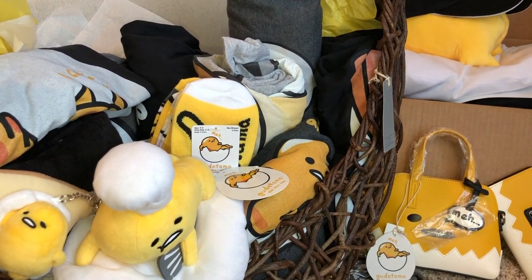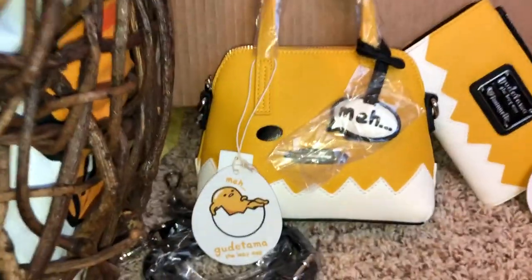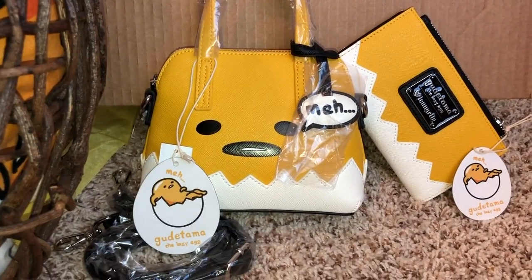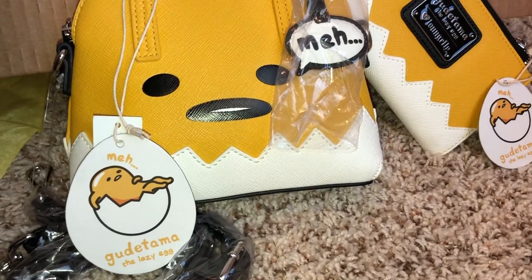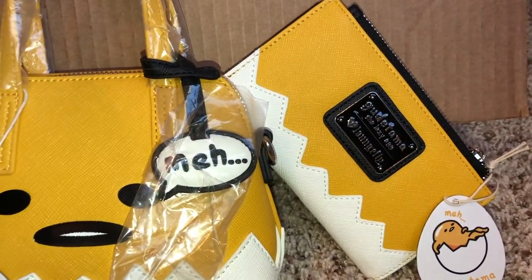I love Gudetama. If you guys haven't seen it, my very first Loungefly bag is this little Gudetama bag right here that I think is super adorable. If you are not familiar with it, this is the little lazy egg. It's a Sanrio character. Super cute and adorable. I love it.